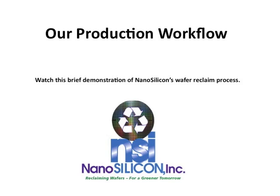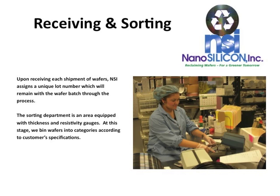Hello and welcome to NanoSilicon. Thank you for joining us for this brief demonstration of our wafer reclaim production workflow. Starting with our receiving department, each shipment of wafers is assigned a unique lot number, which will remain with the wafer batch through the reclaim process.